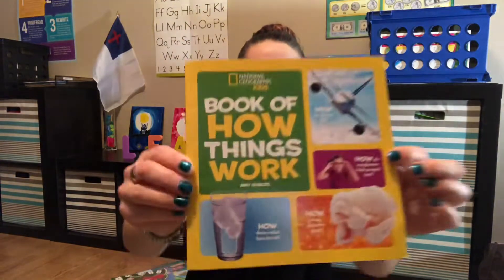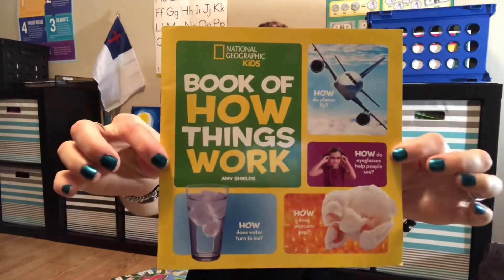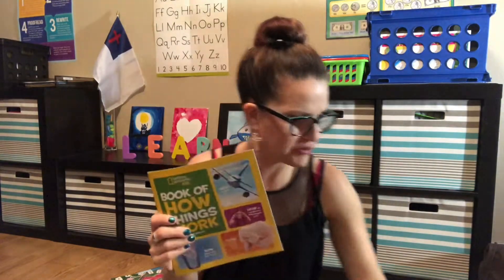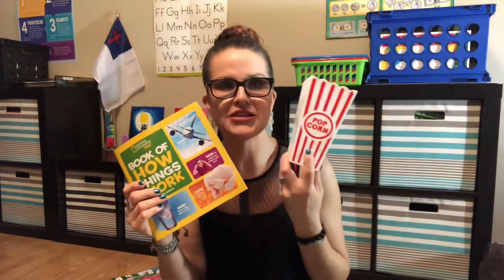My kids are totally into eating popcorn right now, so I found this book about how popcorn pops — I thought that was pretty cute. I also got these little popcorn containers; they come in a pack of two for a dollar. And then I got two of the really large popcorn buckets.